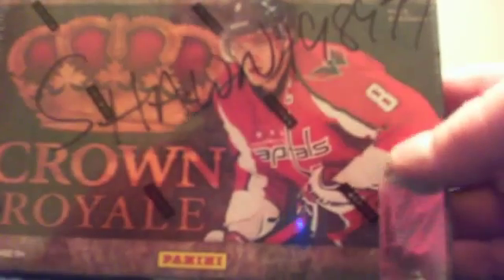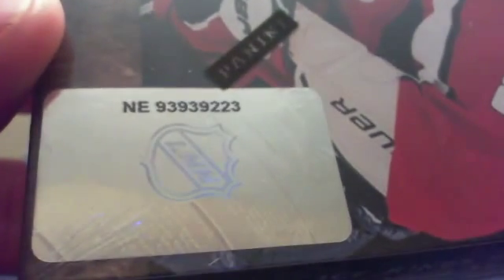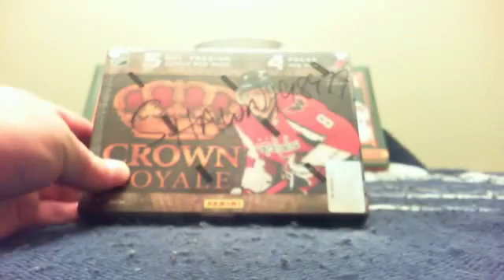First up, we will do Sean198977's box of Crown OPC. Here is the serial number: Any 93939223. A couple of 9-3's in there, so maybe we'll get a newge. Two good silhouettes in these boxes — well, let's hope so.